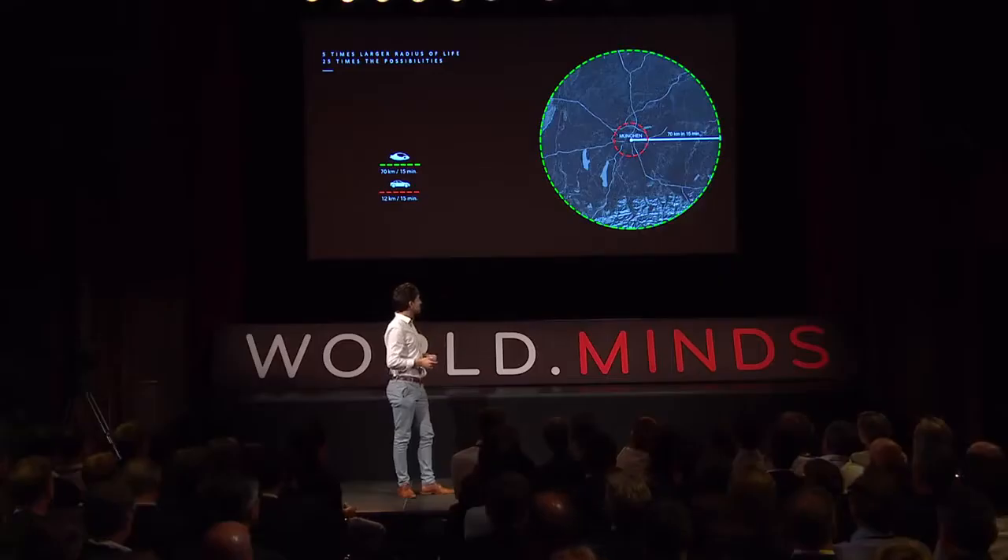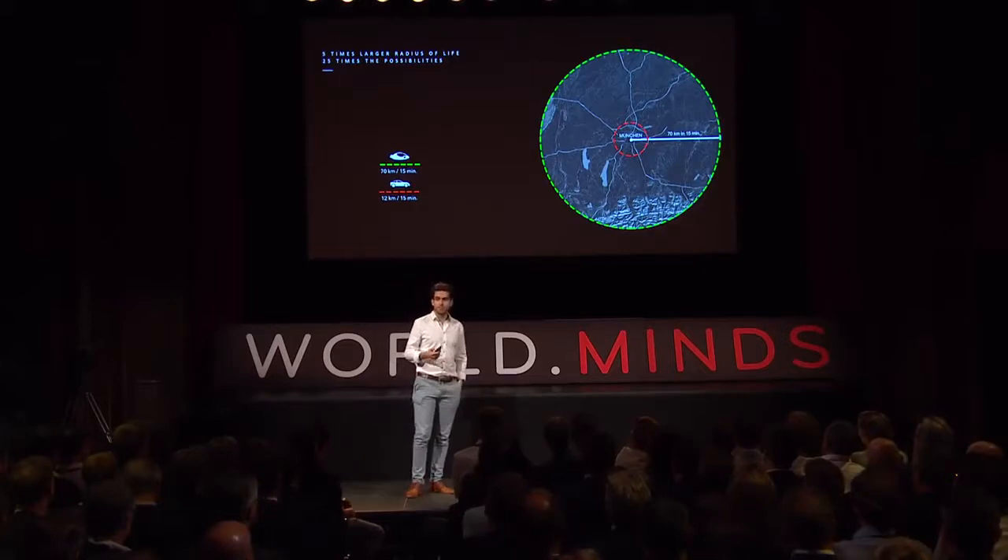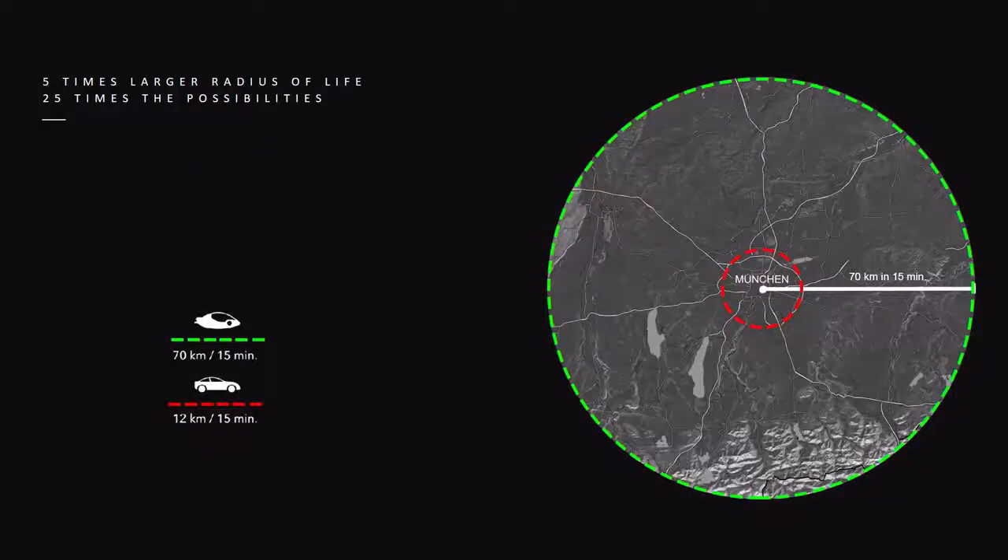Here's an example of what that means for your life. Everyone accepts a certain amount of time spent traveling every day. If you can do that five times faster, you have five times the radius of life. And because the surface area is squared relative to the radius, you have 25 times the possibilities. If you're using a car, it's the red circle. If you're using a Lilium jet, it's the green circle.